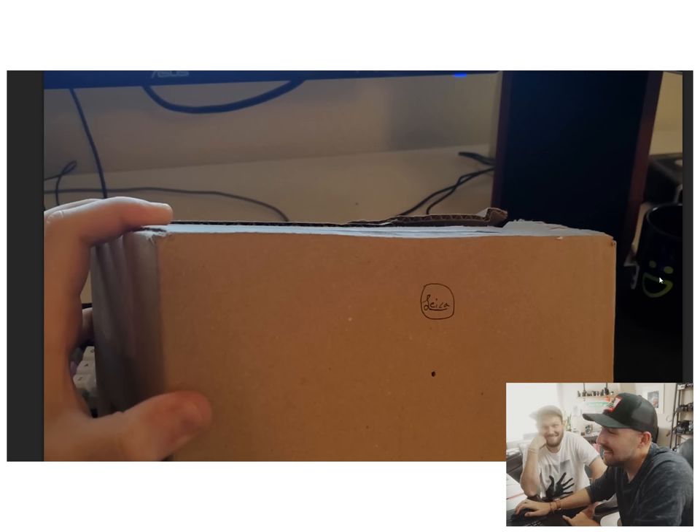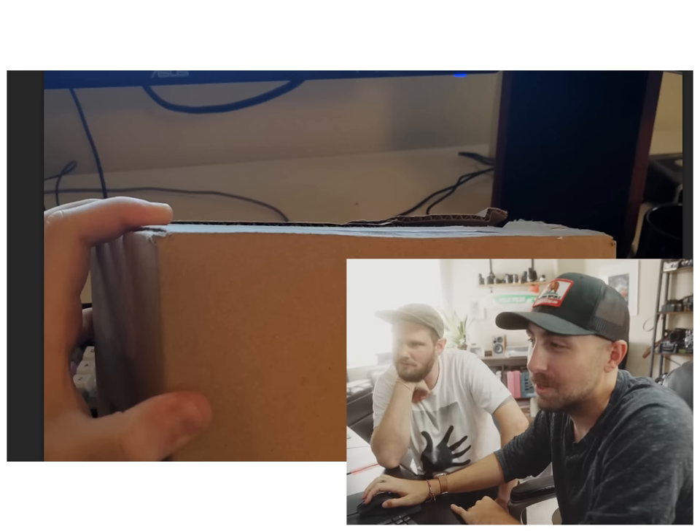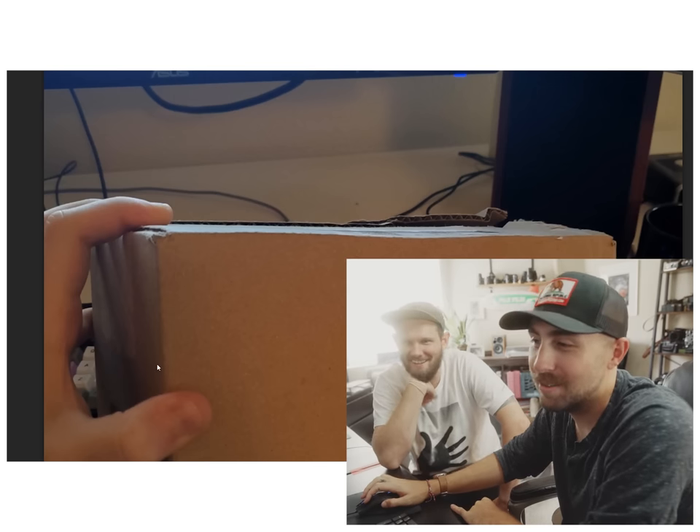That was actually pretty good — pretty funny. They have a SmugMug mug. They do have a SmugMug mug. If you work for SmugMug, can you tell them to stop logging me out every two days?